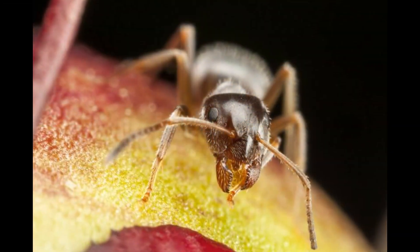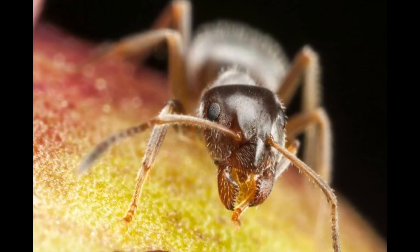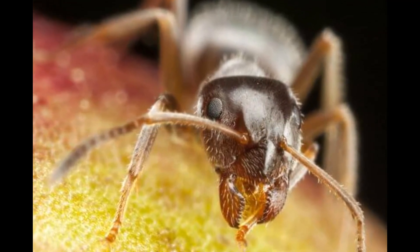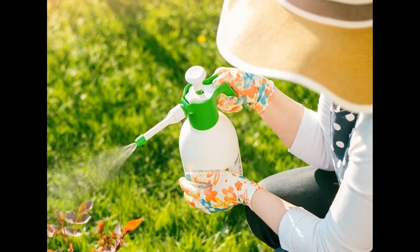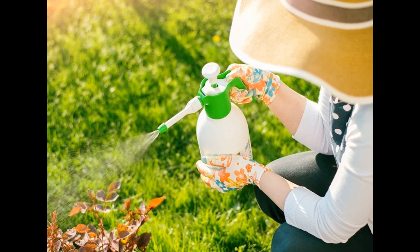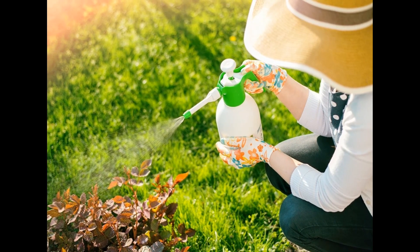How to get rid of pharaoh ants? Now that we know the dangers of pharaoh ants, you may wonder how to get rid of them. Unfortunately, these ants are difficult to eradicate because of their adaptability and complex social structure. Traditional insecticides may not work because they can splinter the colony and cause them to relocate. The best way to deal with pharaoh ants is through regular cleaning, sealing entry points, and reducing moisture levels.